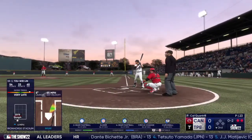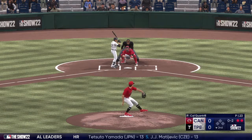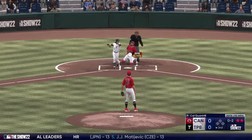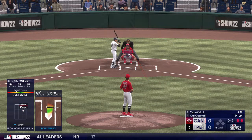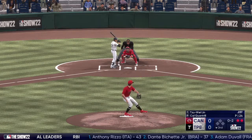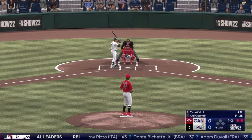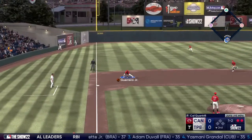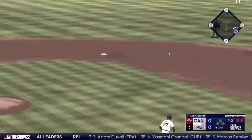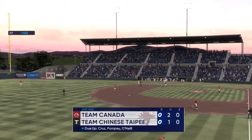Count goes to 0-2, then a foul ball — he stays alive. The 0-2 pitch is outside for ball one. Nothing-nothing in the bottom of the second. He throws to third, gathers and throws to first — it's a 1-2-3 inning.